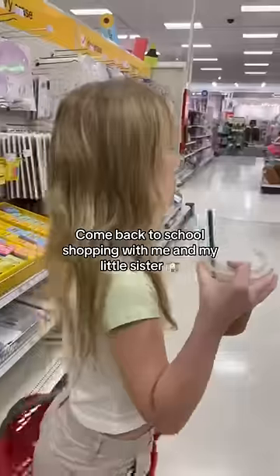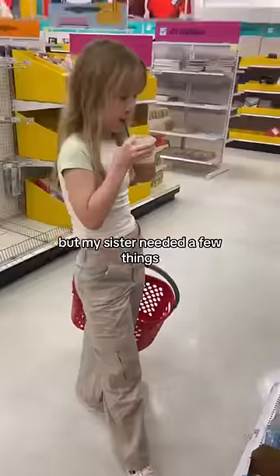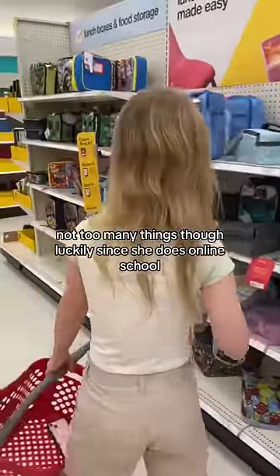I'm back-to-school shopping with my little sister. I didn't need anything since I'm no longer in school, but my sister needed a few things — not too many things though, luckily, since she does online school.